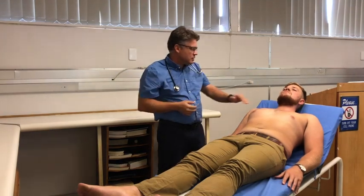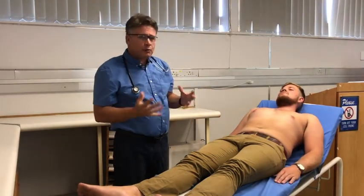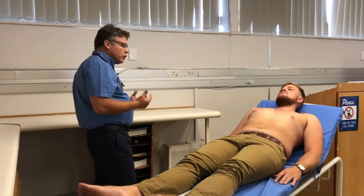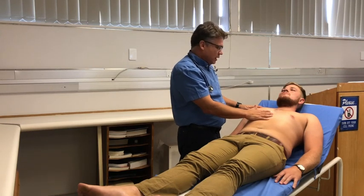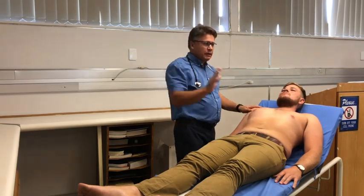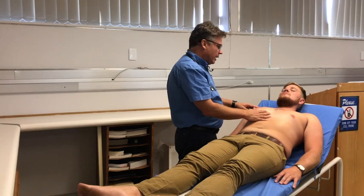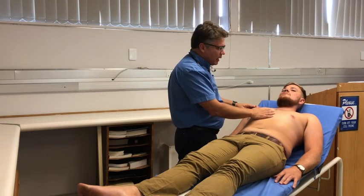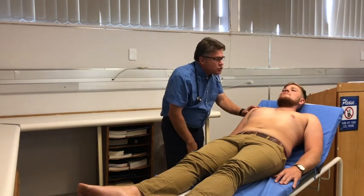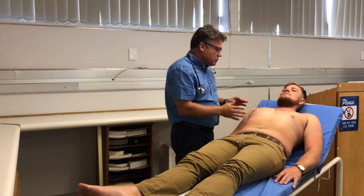The last thing in the neck is checking that his trachea is central — and it is. Moving down to his precordium, there are four things to do: inspection, palpation, percussion, and auscultation. On inspection, I'm looking for scarring — indicating previous surgeries — which Neil doesn't have. He also doesn't have any evidence of a pacemaker, no obvious chest wall deformities such as pectus excavatum, and no visible pulsations in the vicinity of the apex. That concludes inspection.